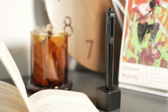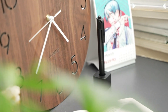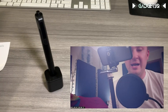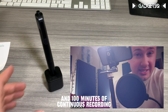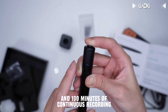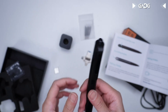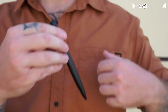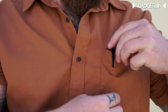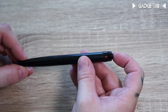Introducing the OECRECTAT 4K hidden pen camera, your ultimate tool for discreetly capturing life's precious moments. With its 4K HD video quality, loop recording, and 100 minutes of continuous recording, this pen camera ensures you never miss a detail. Whether you're acing important business meetings, recording lectures, or safeguarding crucial evidence in unexpected situations, this sleek and portable pen camera has you covered.